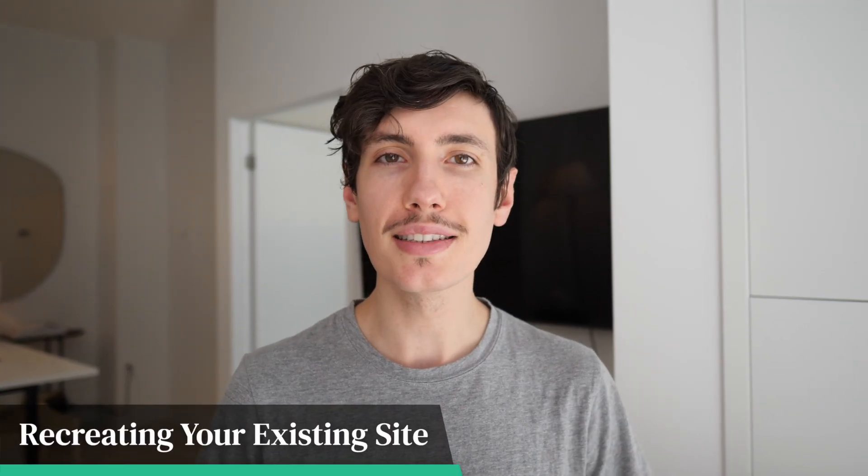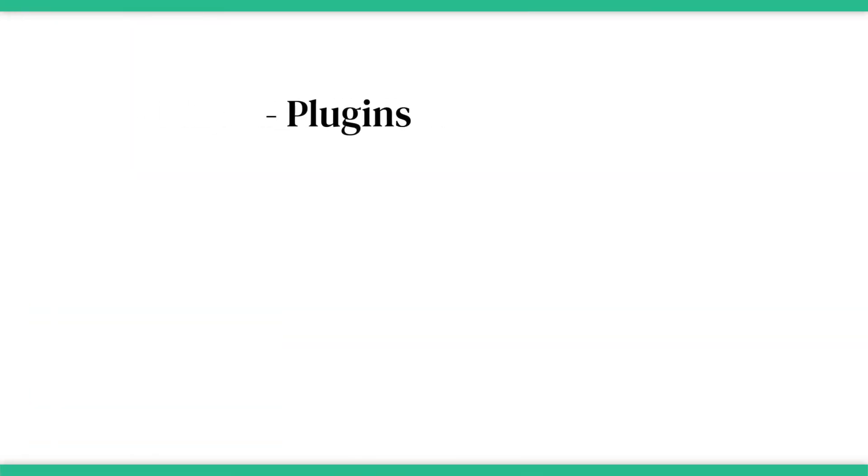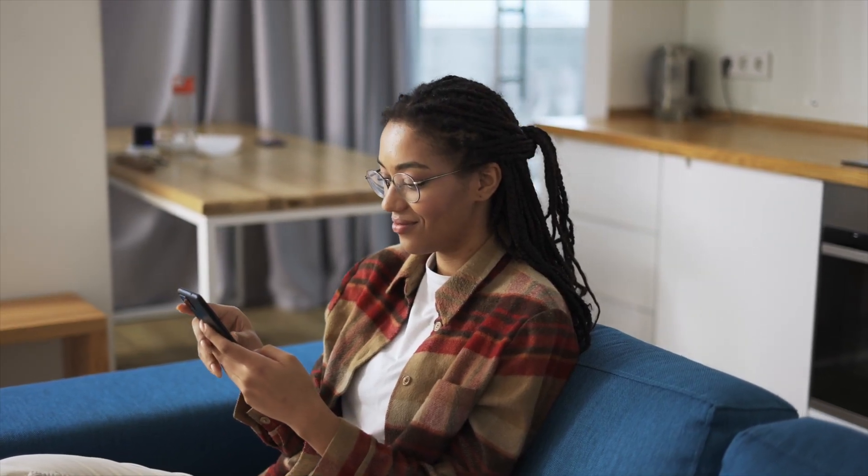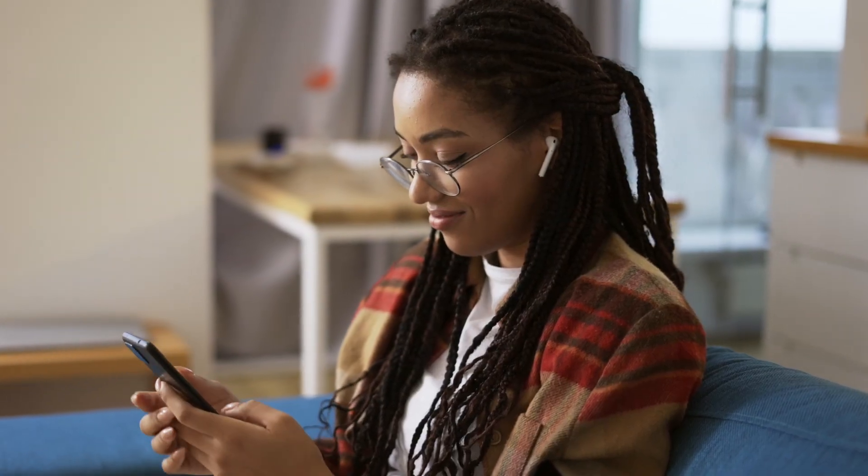Next is recreating your existing site. You want to make sure that when you're building an app, it takes everything that makes your mobile version of your website great. This means taking plugins, themes, payment gateways, and custom features and having them work in your Shopify mobile app. It should be easy to build a similar user experience in your mobile app to that of your website, with consistent branding on both platforms.